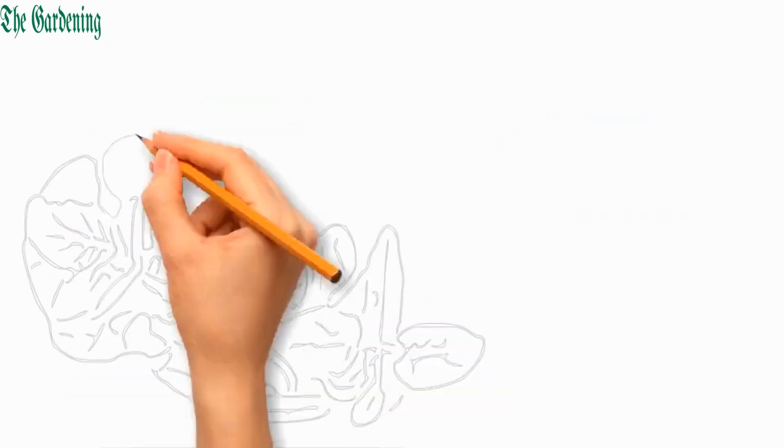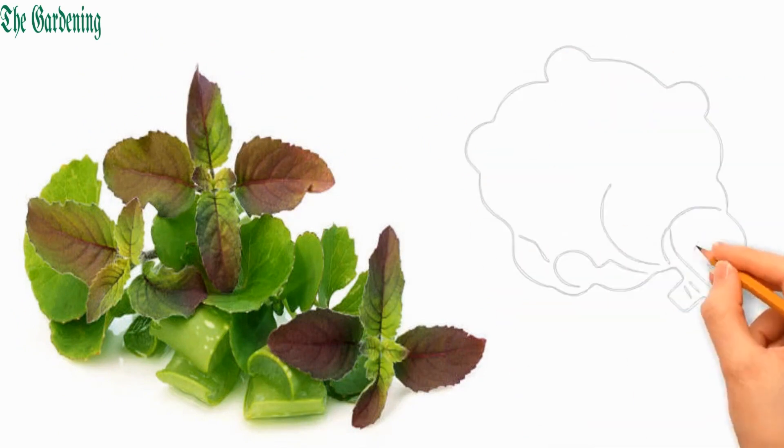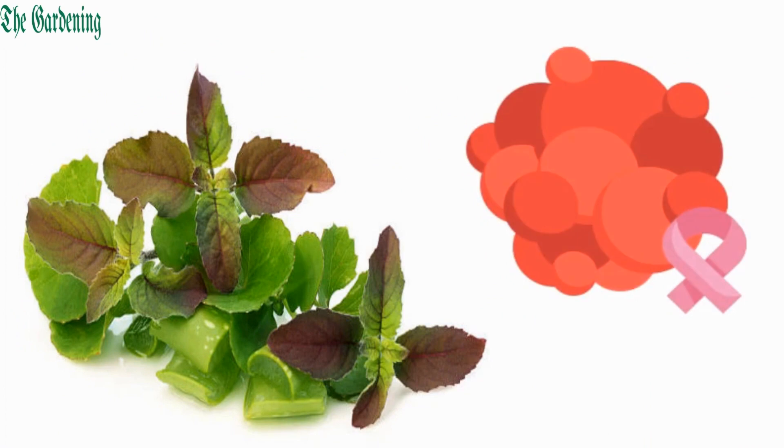Kalanchoe pinnata leaves are also used to treat respiratory conditions, and some research has suggested that they have potential anti-cancer properties to treat cancer.